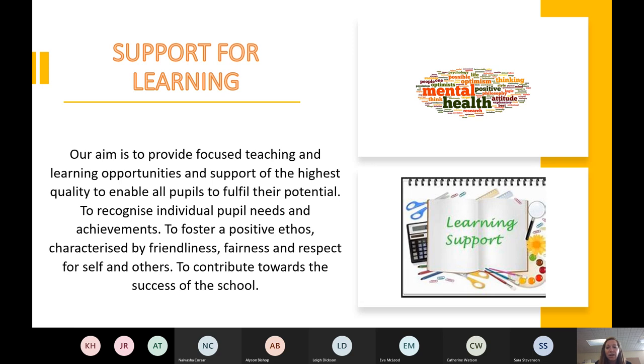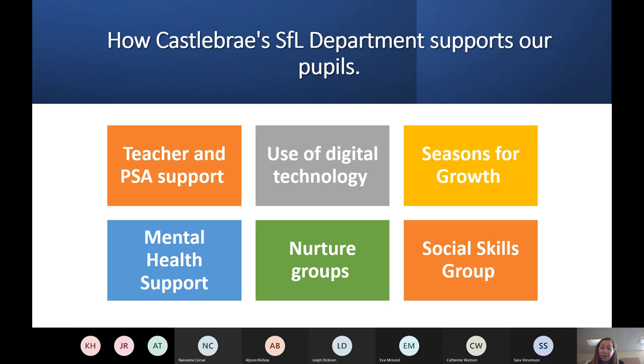The Support for Learning department does a number of things really well. We have pupil support assistants that can come into classes to help support young people who are entitled to that, working closely with teachers especially in English and Maths. We've also got really good digital technologies — as a school we're moving towards one-to-one devices for most young people, with a set of iPads available for any learners that need them in class.